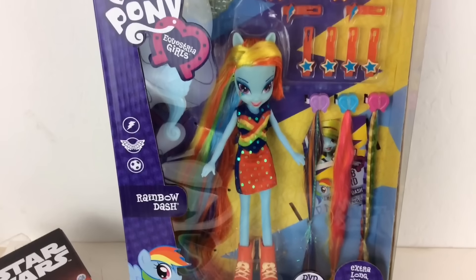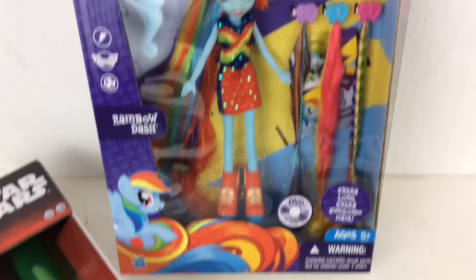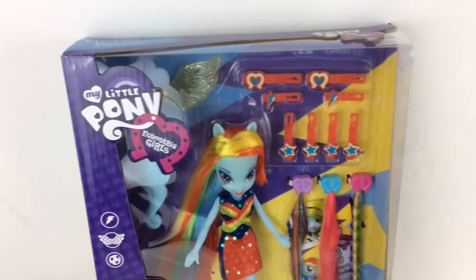Here is a My Little Pony Rainbow Dash. Picked this up at a dollar store for $4.99 and it's selling anywhere from $18 to about $23.